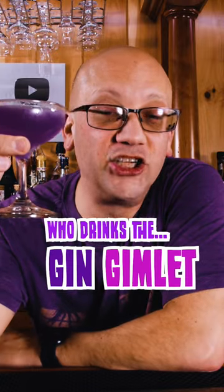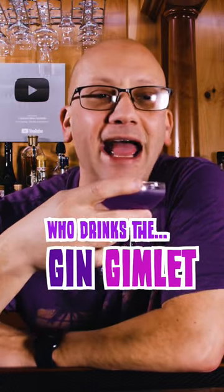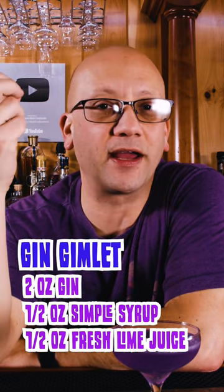Who would order a gin gimlet? Anybody who's afraid of classic cocktails to a degree — someone who just wants something safe. This is a safety cocktail for those who just enjoy sours. Sour cocktails as a general thing — this is a gin sour, for all it matters.